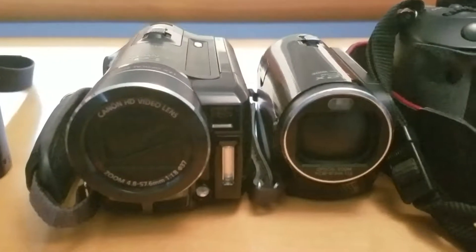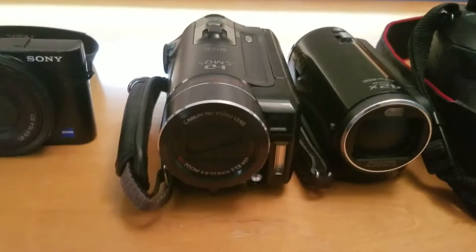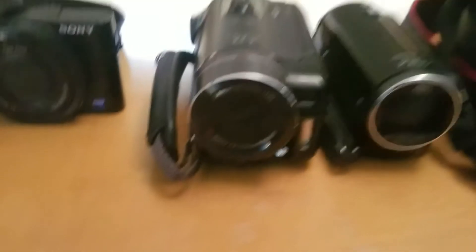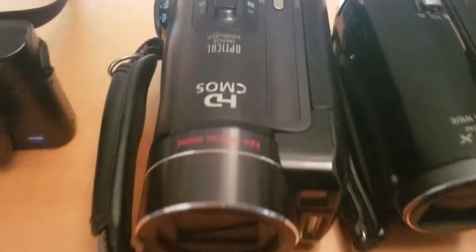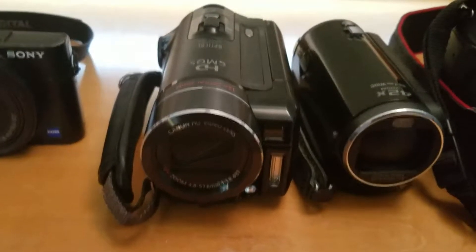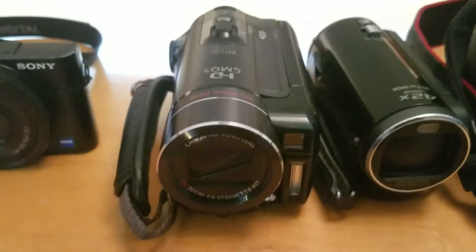Moving on — these are my two camcorders. This here is the Canon Vixia HF10, the very first camcorder I ever bought. It worked very well; the battery life is spectacular. I did buy an extra battery and it still works amazingly, so I'm probably going to hang on to it for a while. I filmed videos in Japan with it, and my dad also took it on his trip to Vietnam and Korea and got some really beautiful footage.